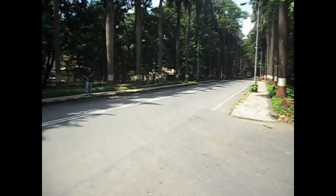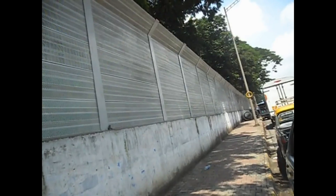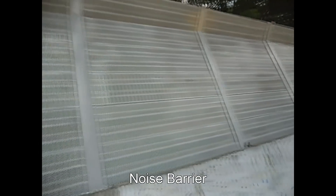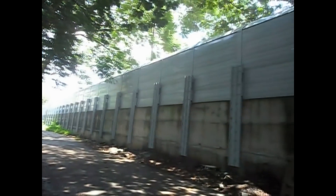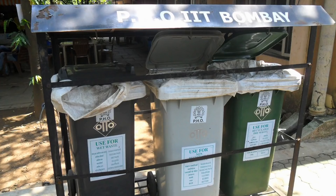The sides of roads have green belts to reduce pollution. After widening the Jogeshwari-Vikhroli Link Road, the number of vehicles passing by IIT increased significantly. The Mumbai Metropolitan Region Development Authority took steps to control noise pollution in IITB by installing noise barriers along the compound wall of IIT.